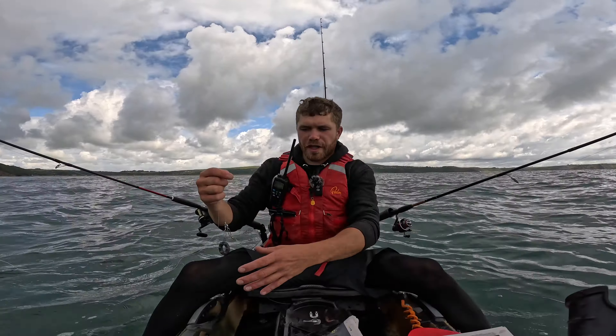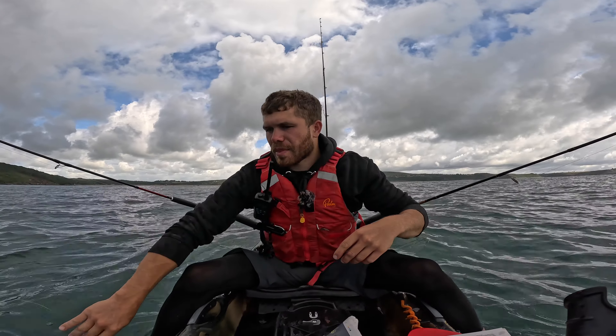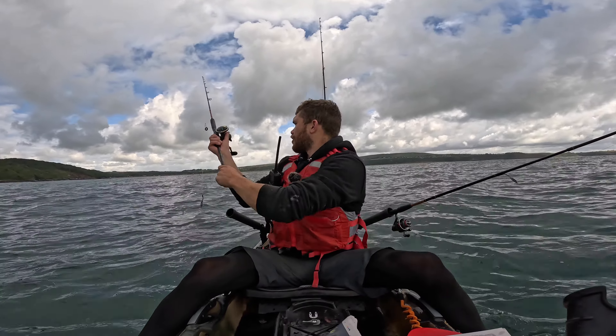No fresh bait yet, but we've come out and anchored over a little gully. I've got a ragworm bait out to see if we've got any flatfish around. Even a smooth hound will take worm.